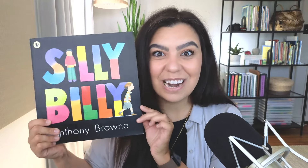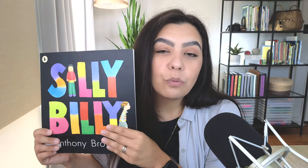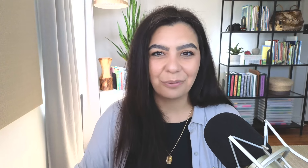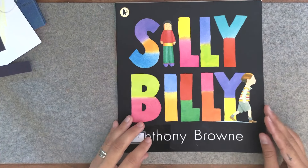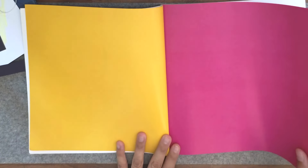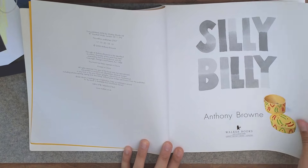Silly Billy is very colorful. What's really neat is that this story stems from a Guatemalan tradition. Students can hear about the worries this one character has and feel comforted that they are not the only ones who worry to some extent. Inside the book, we can take a look at the vibrant colors that are all throughout the text.